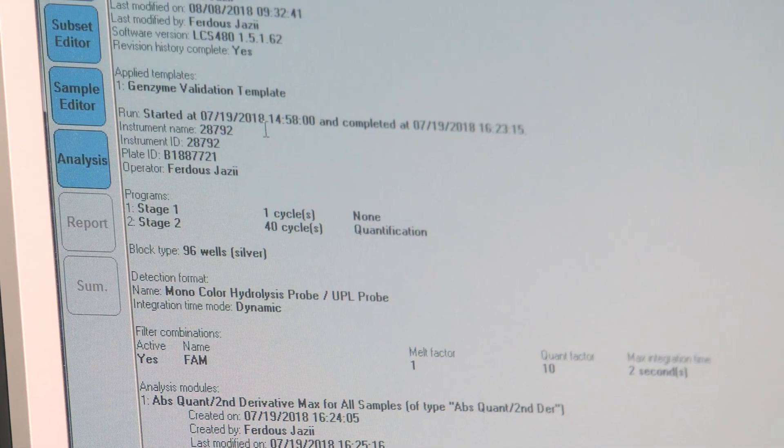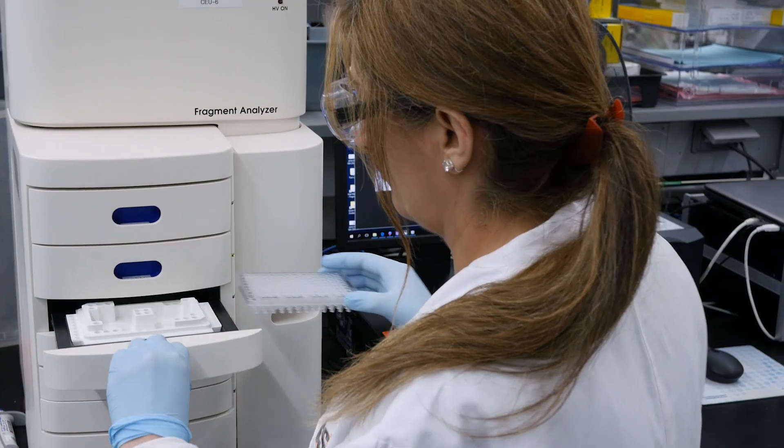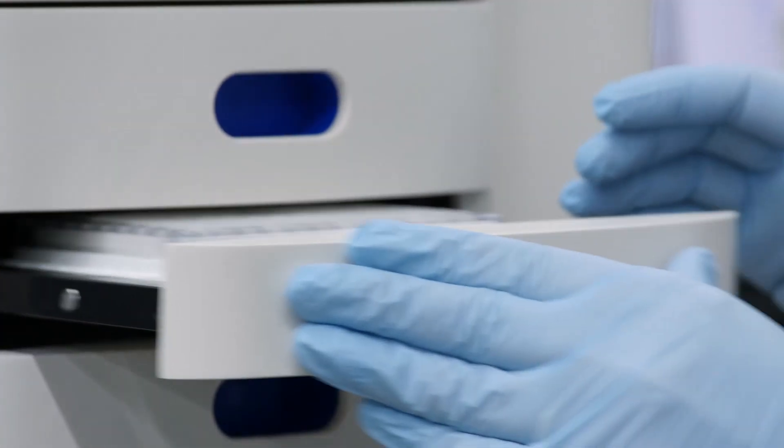The fact that we have a network of laboratories means that we can actually work with our sister locations, transfer methods, and send experts to help establish testing.